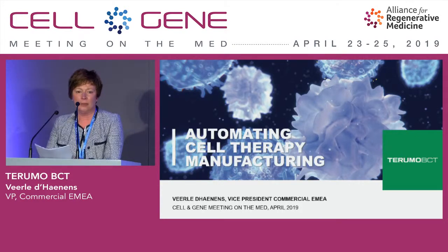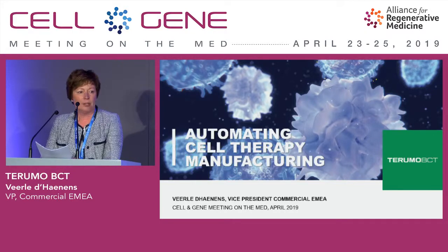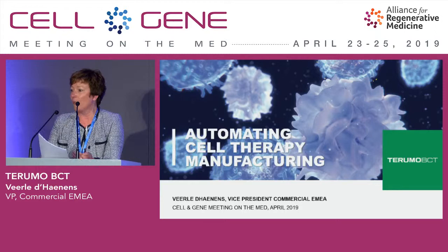In Terumo BCT, we believe in the potential of blood and cells and that we can do more with it than it does today. And it inspires our innovations and our collaboration with our customers. We are located in 130 countries, employing 7,000 associates. Our global headquarters is in Denver, Colorado. We are manufacturers of medical and lab devices, disposable sets and solutions in six manufacturing sites across the world.